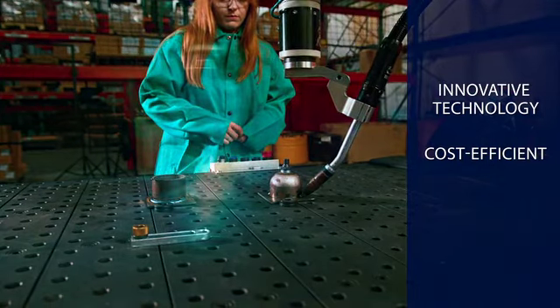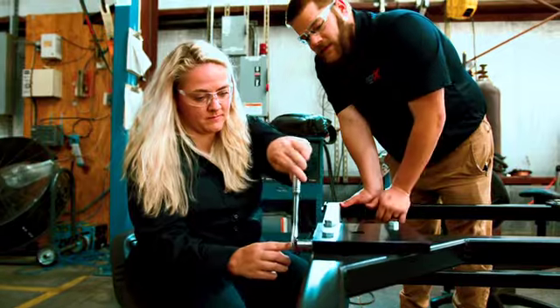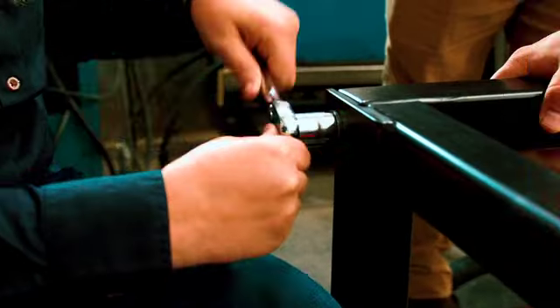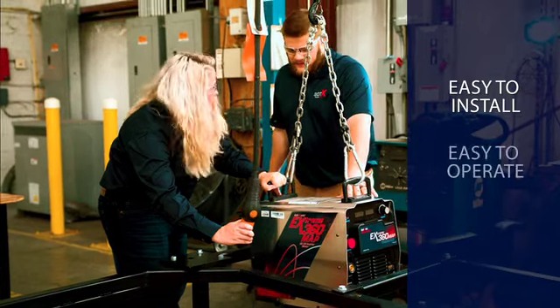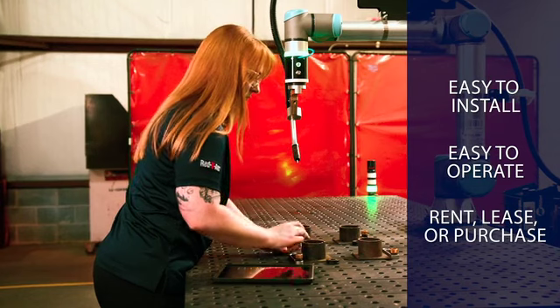Bodex addresses fluctuating production needs and quality issues with no capital investment. The Bodex Welder provides manufacturing companies with an easy-to-install, easy-to-operate automated welding system, available for short or long-term rental, lease or purchase.